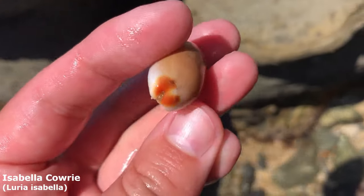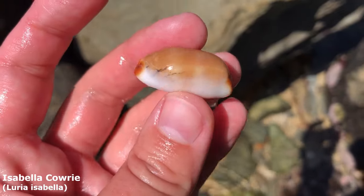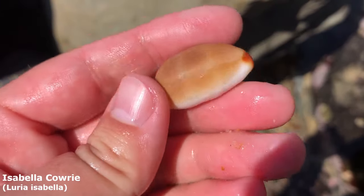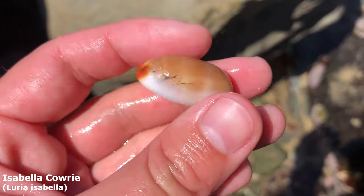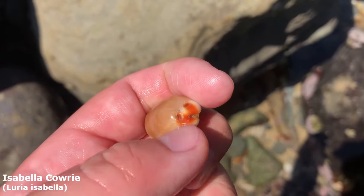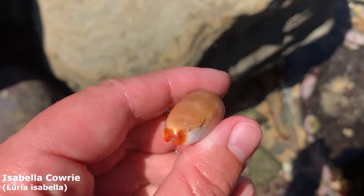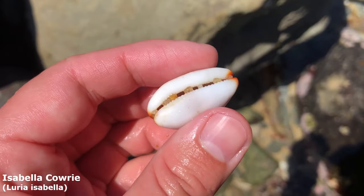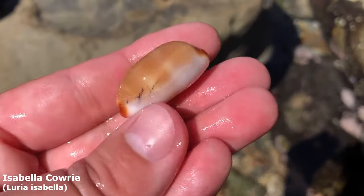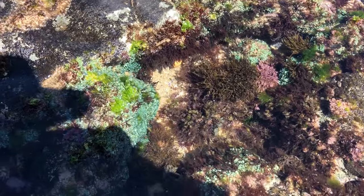It wasn't that long ago when I found my last Isabella cowrie — and yes, this is an Isabella cowrie! It's not as shiny as the last one I got; the last one was like gem condition. But you can still see a bit of his black pattern right there and he's got lovely, very vibrant orangey-red tips. These guys are super uncommon around here, so I guess I'm having a good day.